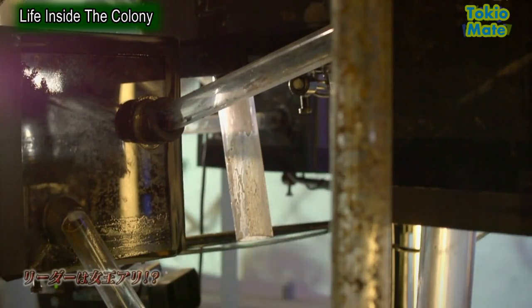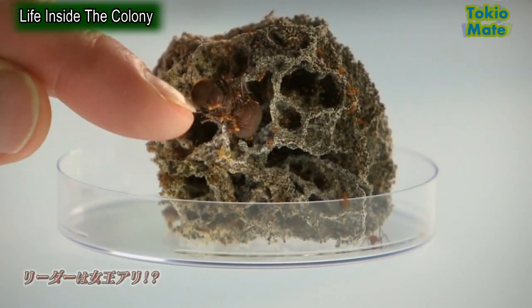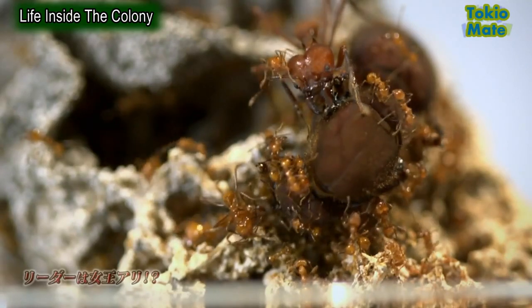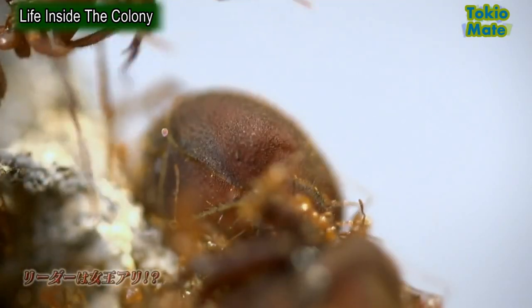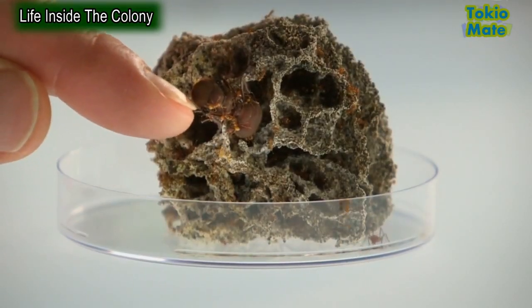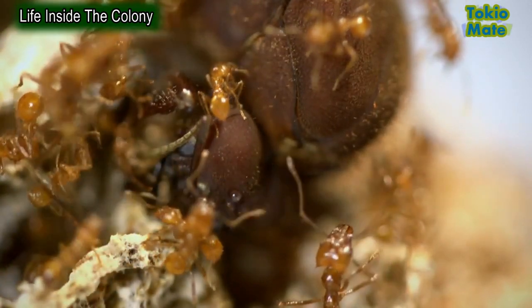The queen is hidden deep in one of the nest chambers, but the team can look at a queen from a similar leafcutter colony. She's an impressive creature — and when you see her next to the smaller ants around her, it really gives you an idea of just how big she is. This is the queen's enormous body protruding from the fungus, with smaller ants tending her. Inside her large abdomen are the ovaries that allow her to lay up to 30,000 eggs a day.